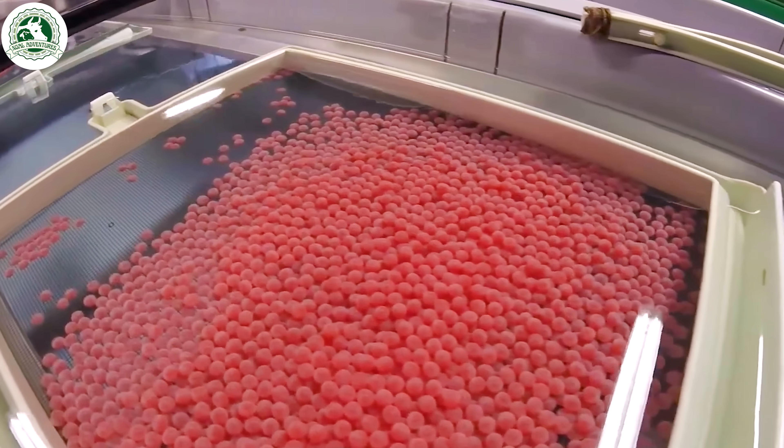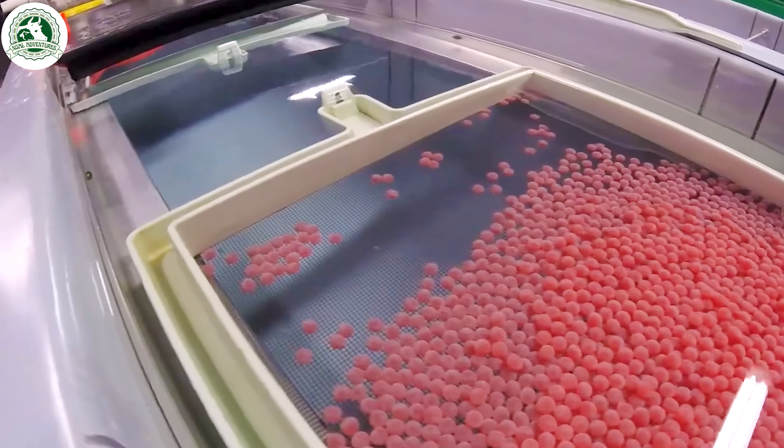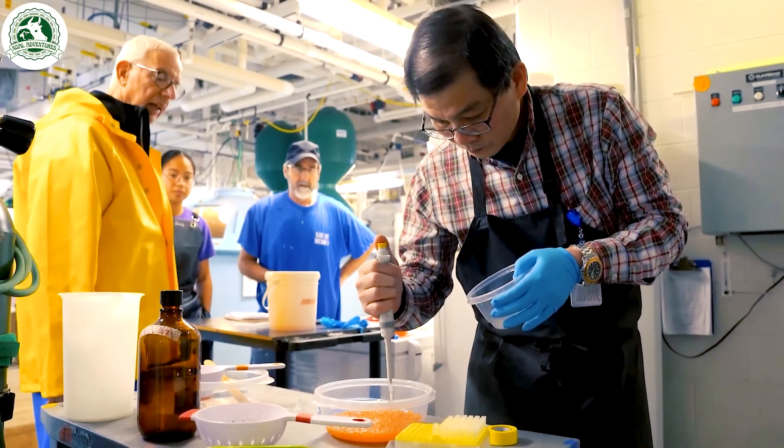In labs, eggs and sperm are mixed in clean, stable conditions, boosting survival rates far beyond what nature can provide.